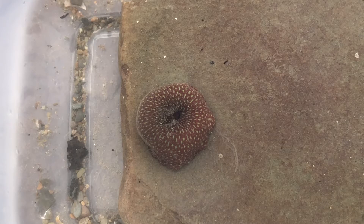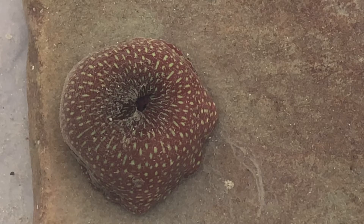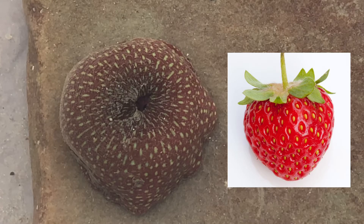This little guy is Actinia fragacea, or in English, the strawberry anemone. It's really easy to understand how they got their name, because just by the visual of it, it looks like a strawberry, with the greenish dots surrounding it acting like the seeds.